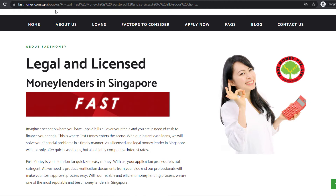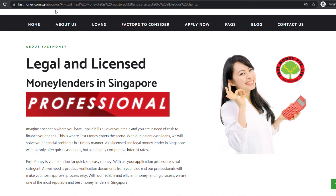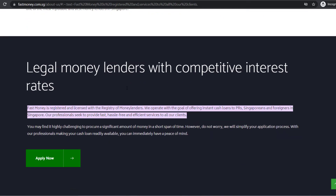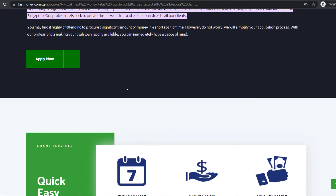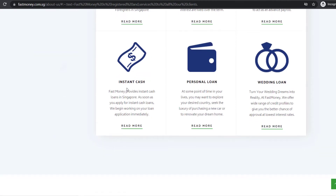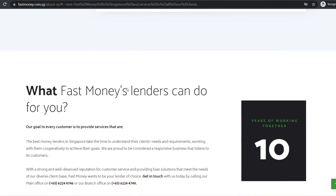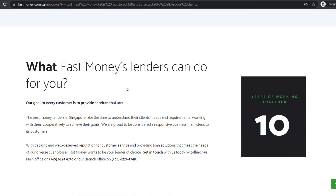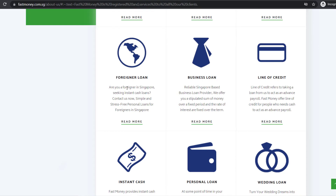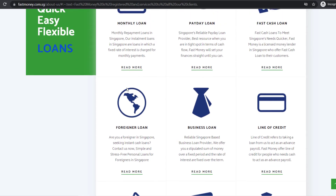Number seven: Fast Money. Fast Money is registered and licensed with the registry of moneylenders. They offer instant cash loans to Nigerians using the loan app from the Play Store. Steps to follow: 1. Install the Fast Money app from the Play Store. 2. Register an account. 3. Select the product you would like to apply for. 4. Fill out your basic information, then apply. 5. Receive your loan straight into your bank account.